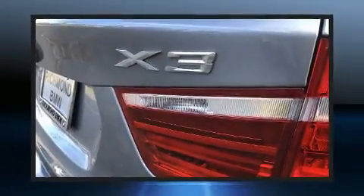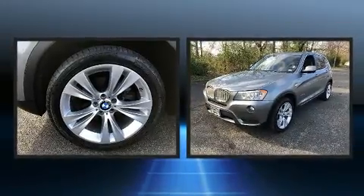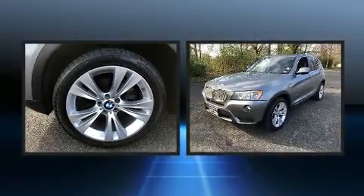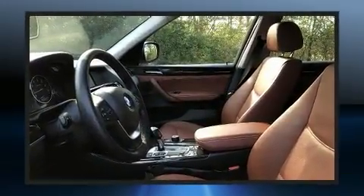The 2014 BMW X3. It features an automatic transmission, all-wheel drive, and a 3-liter six-cylinder engine. A turbocharger further enhances performance while also preserving fuel economy.